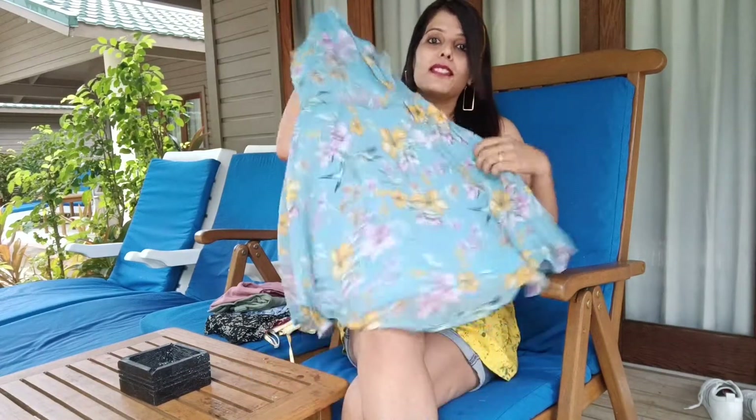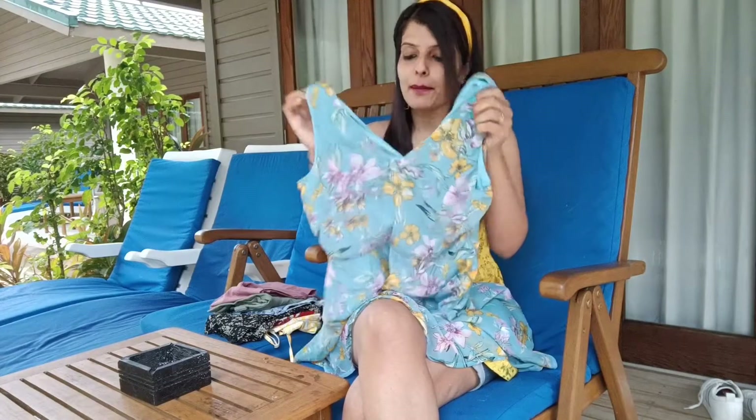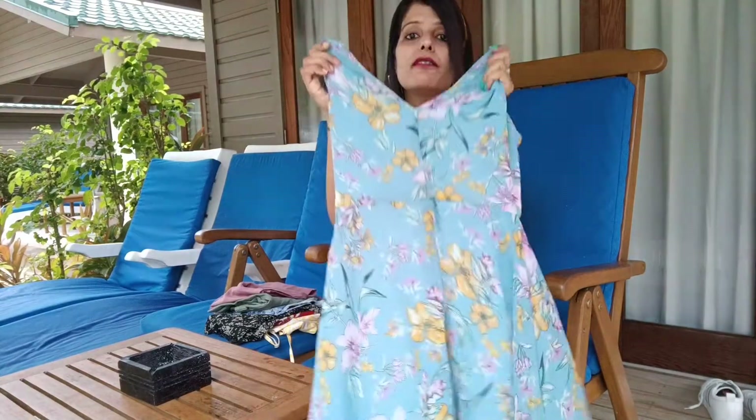First, I want to show you this beautiful blue color short dress. This is from the brand Sera and I bought it from Myntra. It's a very beautiful short dress — you can simply wear this on the beach as it's a beach wear dress. You can pair this with any beautiful flats or sandals and it will look amazing. It's a chiffon material, V-neck dress. I don't remember the exact price but I'll mention it in the description box.